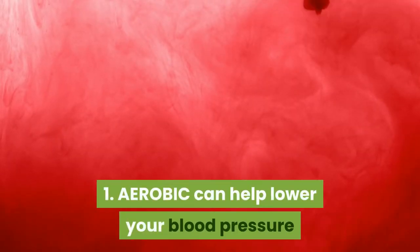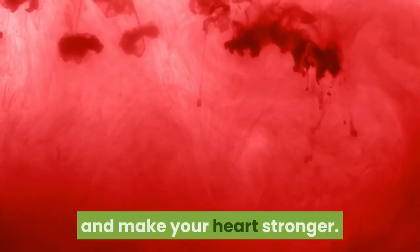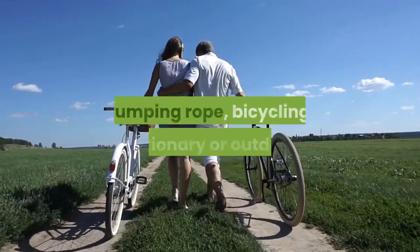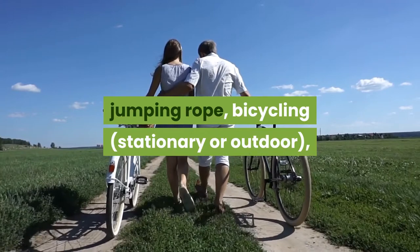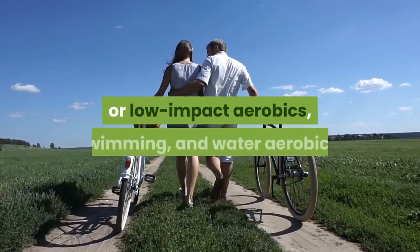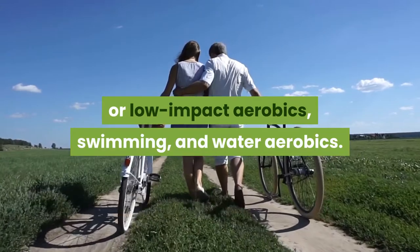1. Aerobic exercise can help lower your blood pressure and make your heart stronger. Examples include walking, jogging, jumping rope, bicycling (stationary or outdoor), cross-country skiing, skating, rowing, high or low-impact aerobics, swimming, and water aerobics.